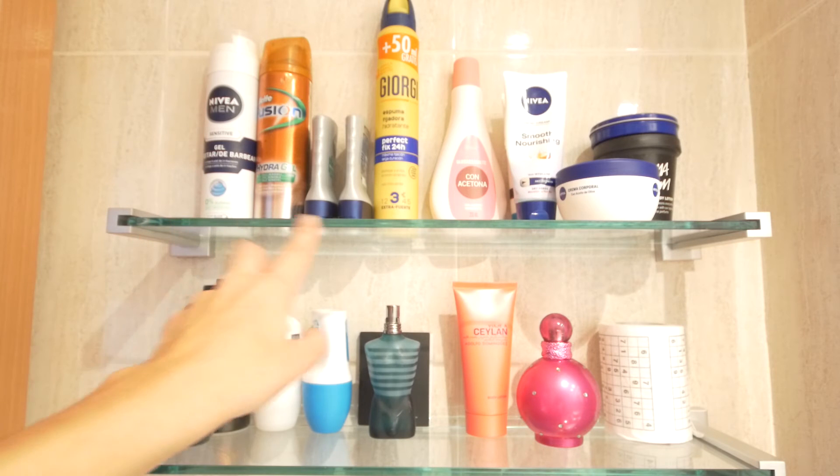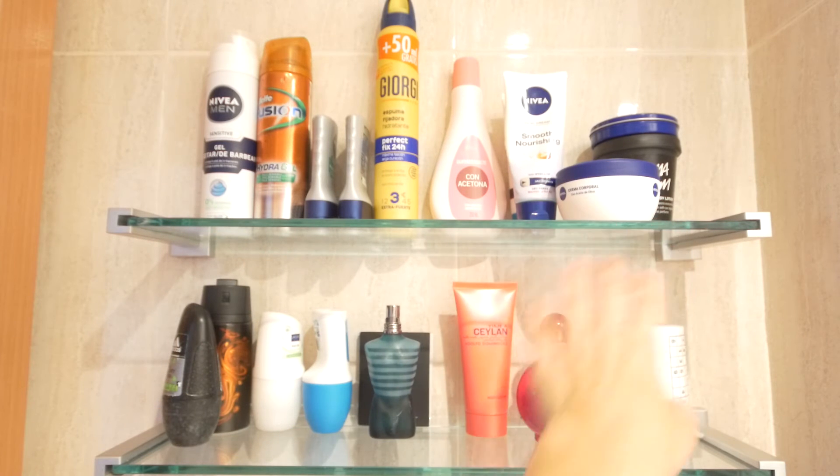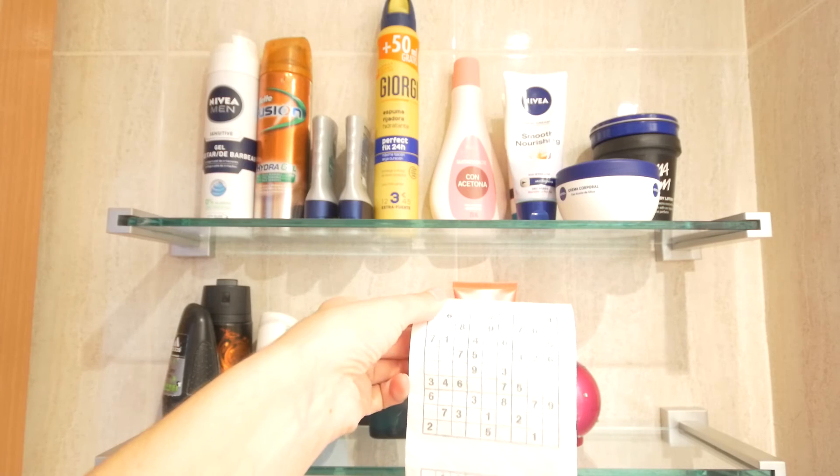There on the shower shelves I have shampoo, shower gel, body oil, etc. — the main stuff for shaving, body creams, deodorant for me and for him, perfumes, and this toilet paper roll holder.